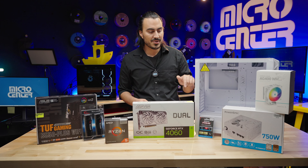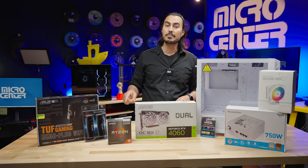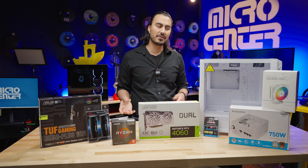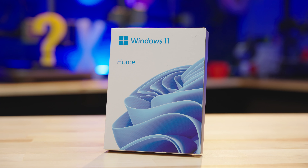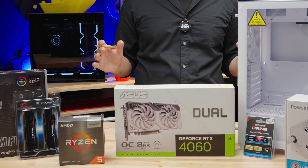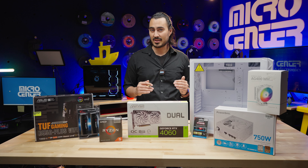The case, cooler, and power supply are all white, as is the GPU, but the motherboard and RAM are black — the bundle only came in black, so we're doing a sort of stormtrooper mix and match. We also got a fresh copy of Windows 11 for $139.99, bringing our total to $970.93 — just under that $1,000 mark.